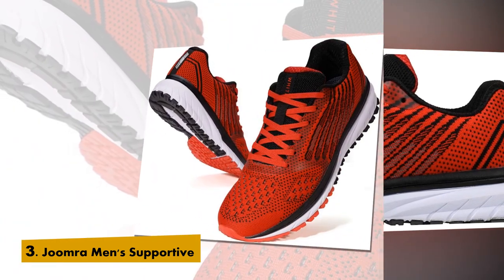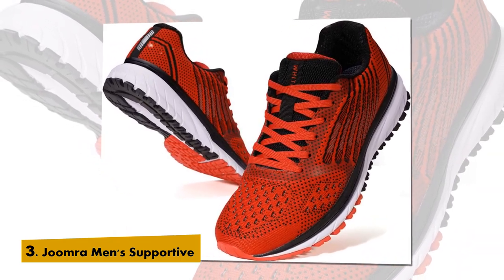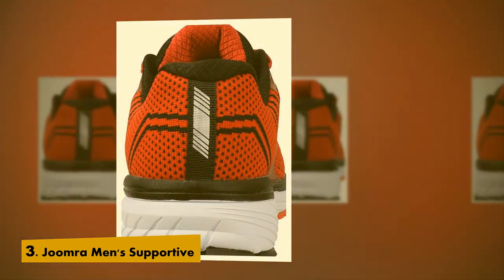The special patch on the upper prevents the laces from tearing. Durable density foam midsole provides lightweight response and lasting durability. Rubber outsole helps provide reliable traction.